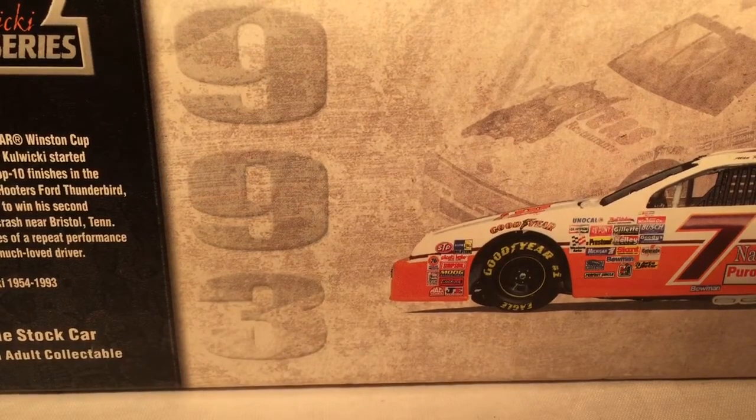Hello and welcome to another Bushwhacker Review. Today we are going to be taking a look at Alan Kulwicki's Hooters Ford from 1993.